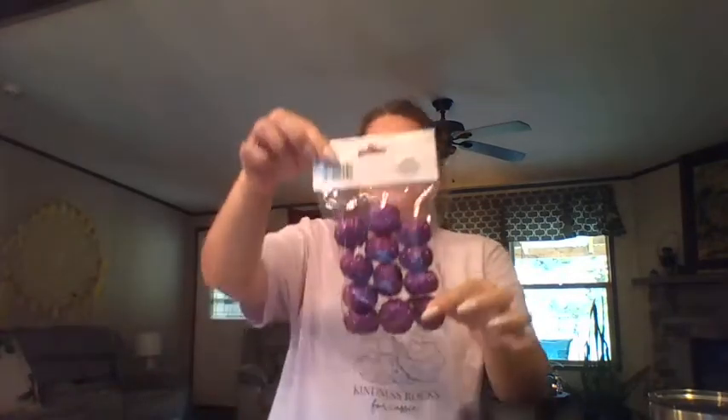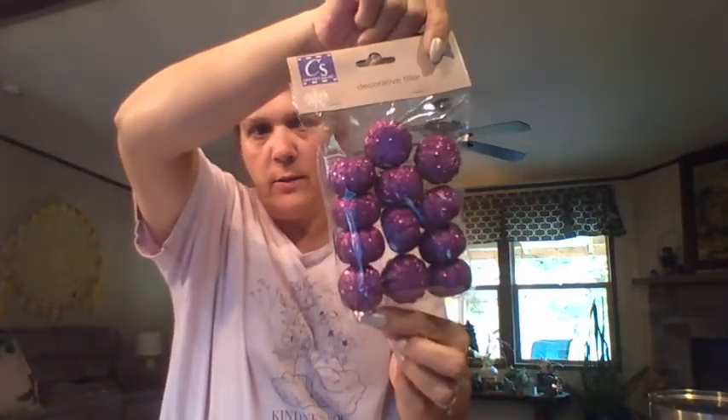Perfect filler for the wreath, and I'm pretty sure I have Dollar Tree decorating mesh for a wreath as well.